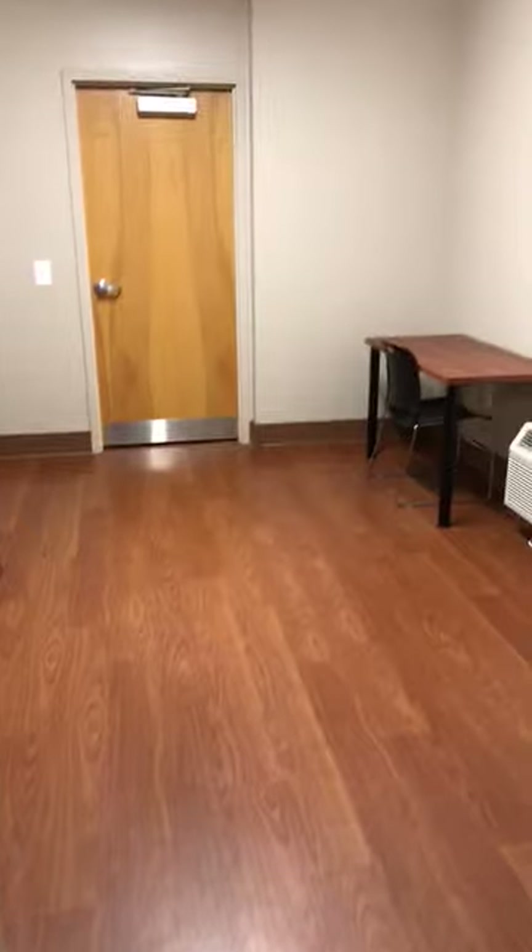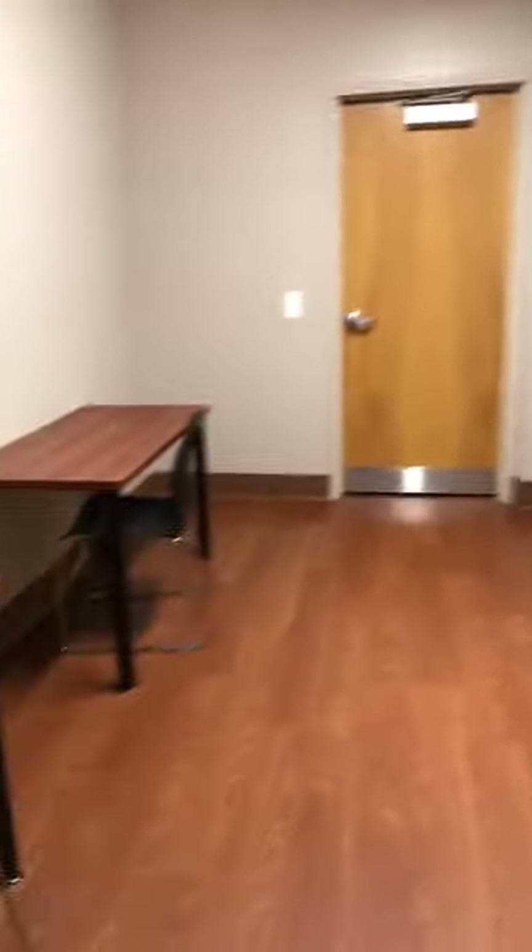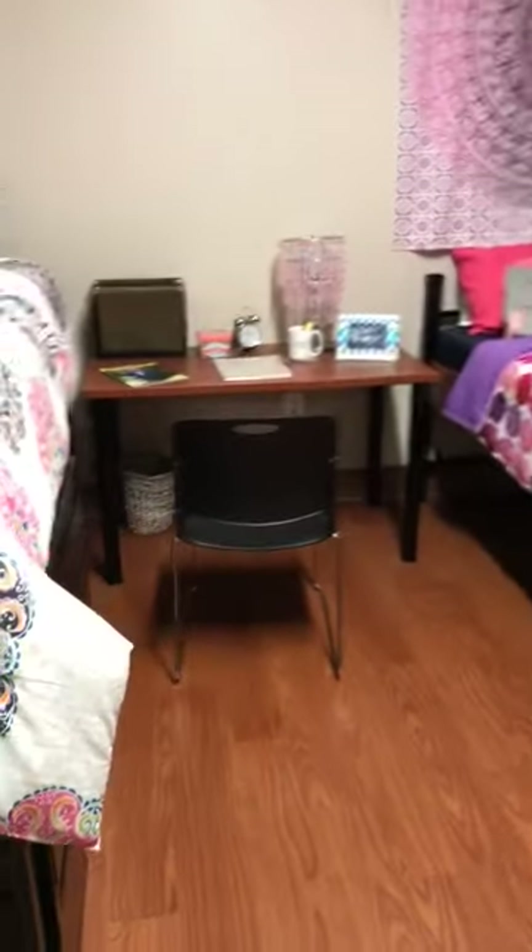Let's take a quick peek at our study room. This is the study space shared by four residents: one window, one AC unit, four tables, and four chairs. The fourth desk and chair are already in the room.